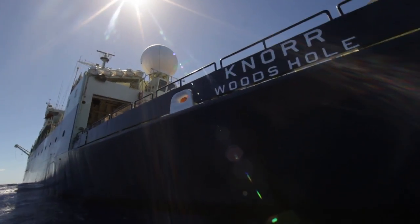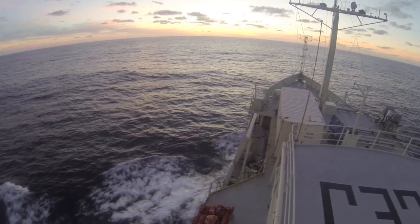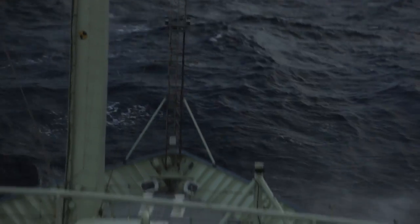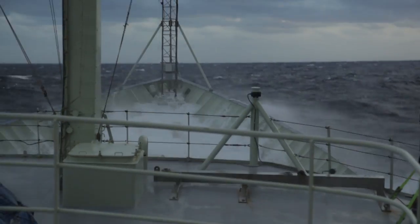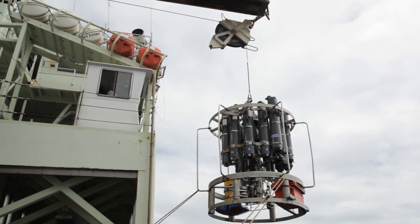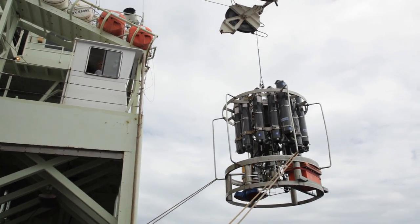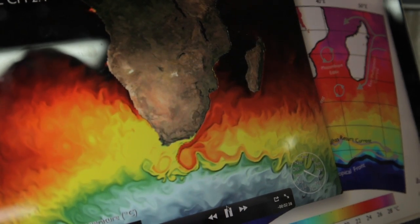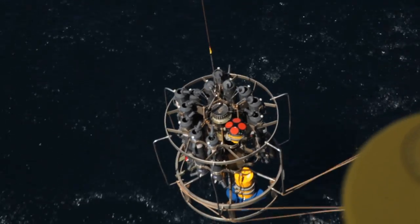I think the science being done on this expedition is really important. It's answering this really fundamental question about the Agulhas Current. We've only had three major expeditions to the Indian Ocean since modern oceanography began. In this particular location, it isn't common to be working in four or five knots of current. Five knots. It's kick-ass current. The technology that we embrace while we gather this data fascinates me. Ultimately what we're interested in is how the ocean responds to and feeds back on and forces climate.